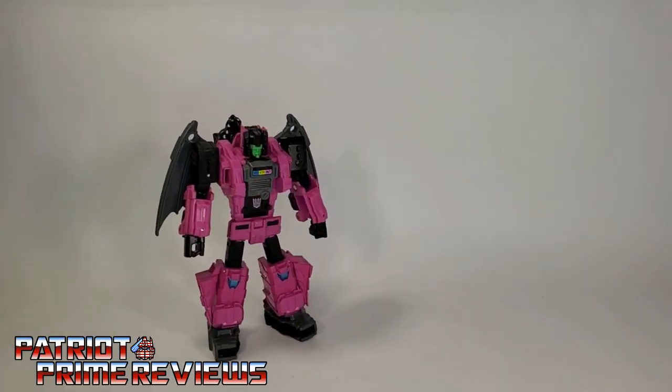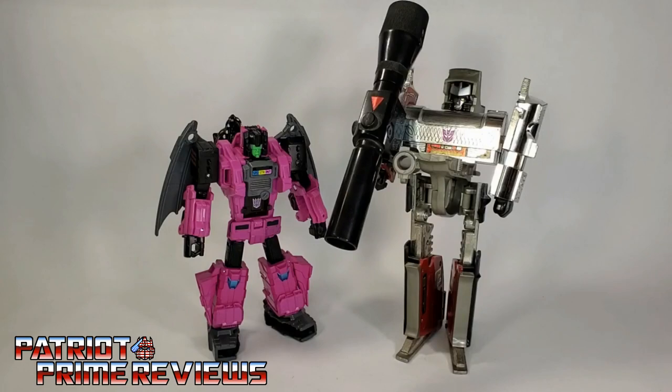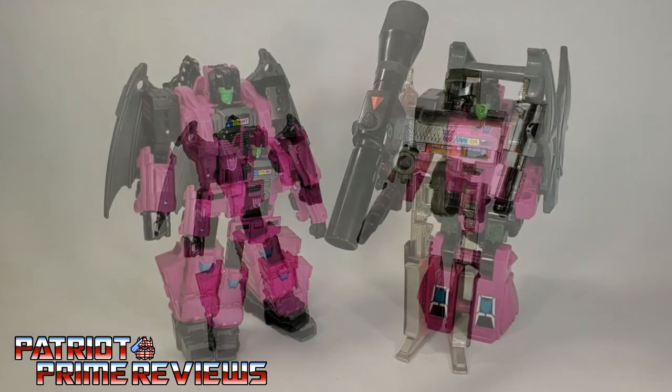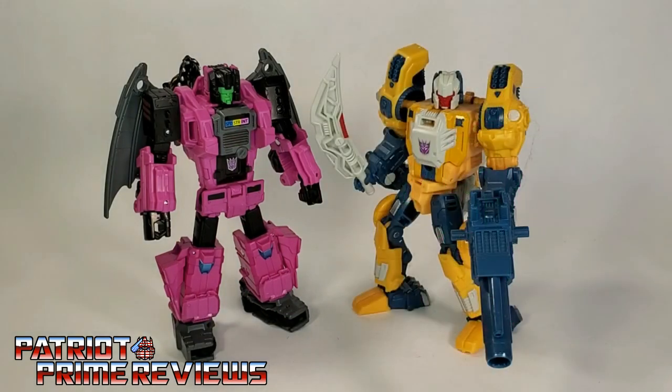And now for a quick size comparison. Here is the Transformers Buzzworthy Bumblebee Worlds Collide Fangry with Generation 1 Megatron, Generation 1 Fangry, and fellow wolf Decepticon Titans Return Wolfwire, also known as Weird Wolf.